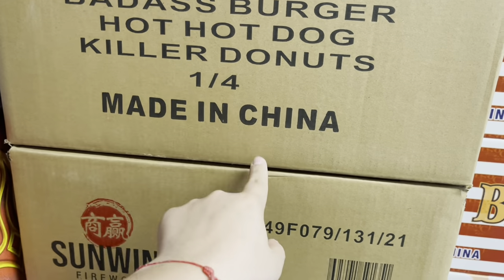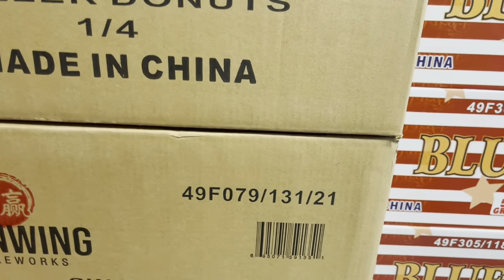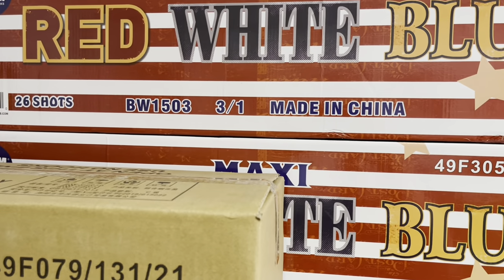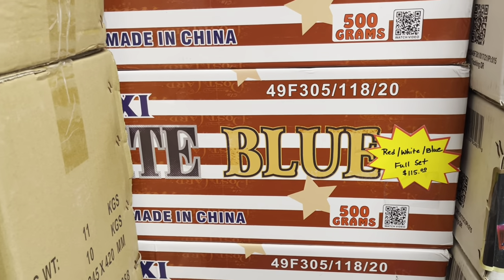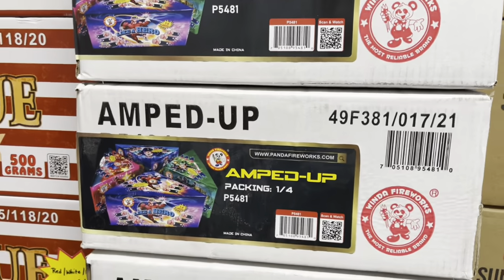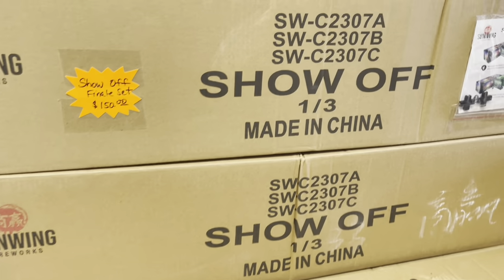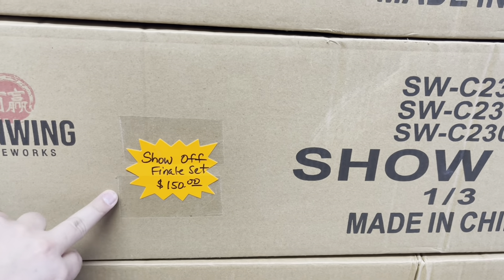Sun Wing Pyro Treat — comes with flaming pizza, badass burger, hot dog, and killer donuts — a one-of-four set, price tag 140. Red White and Blue by Boom Wow — full set 115, 26 shots each cake. Amped Up by Winda — four cakes in a one-of-four pack — full set 109. These finale set prices are really hard to beat considering what's going on with gas and shipping.